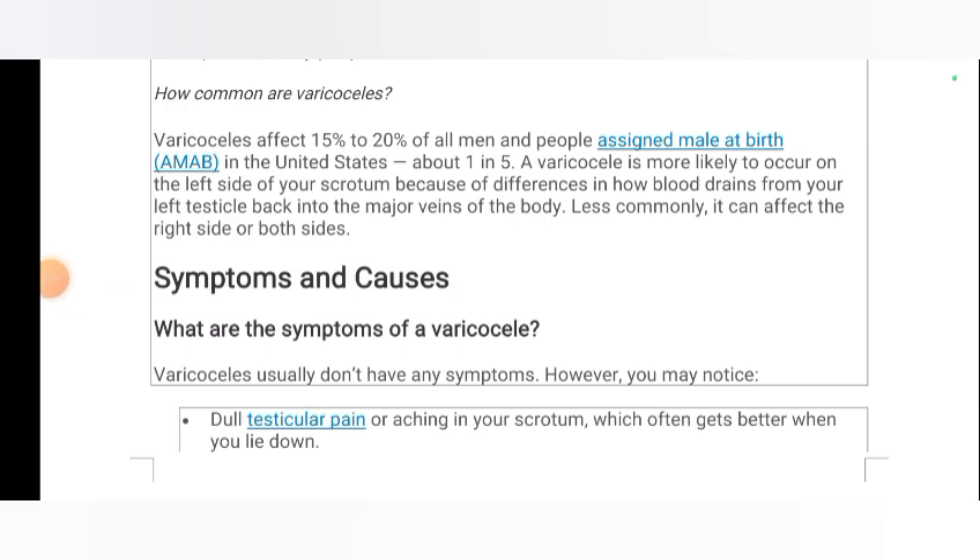How common are varicoceles? Varicoceles affect 15% to 20% of all men and people assigned male at birth (AMAB) in the United States — about 1 in 5.